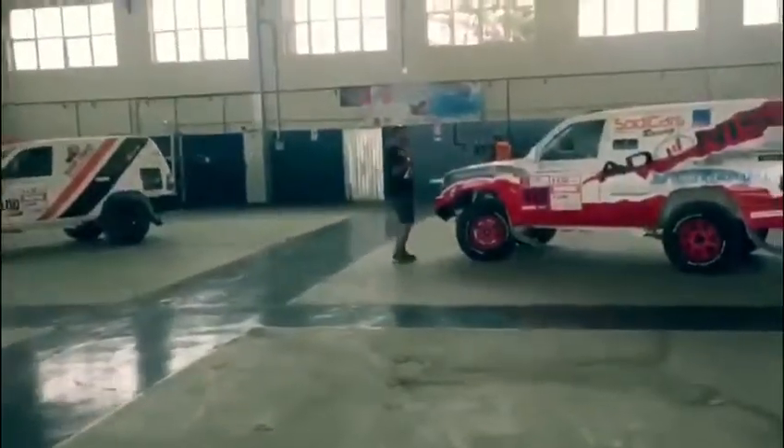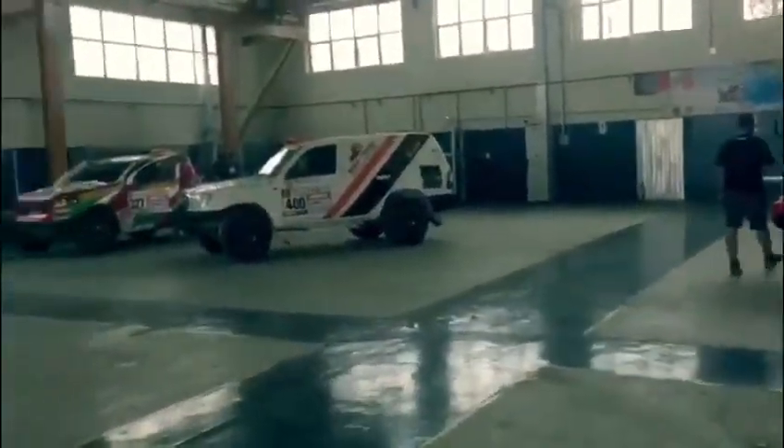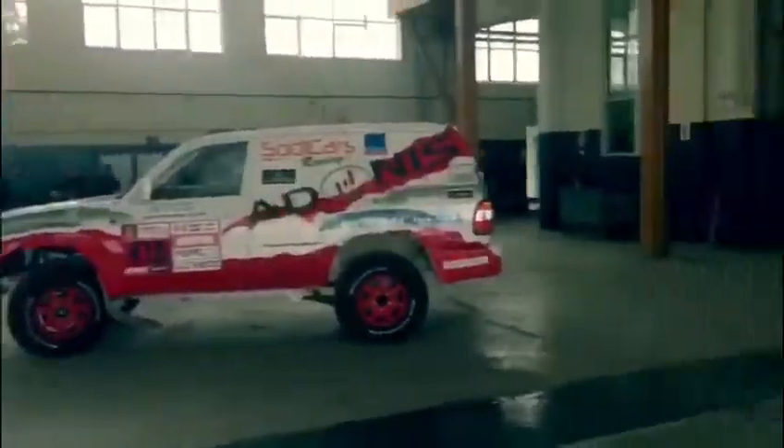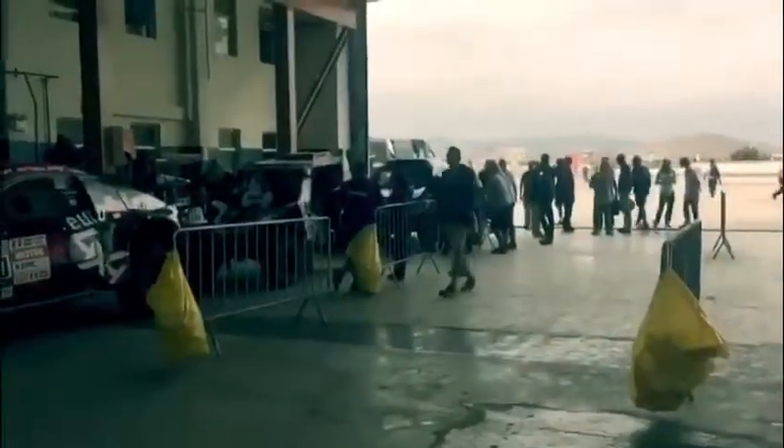We've got two of those in front of us — there's Patrick there. And we've got the Ford Ranger T1. This is where the final step is, the stamp for scrutineering, and then you pass to race.